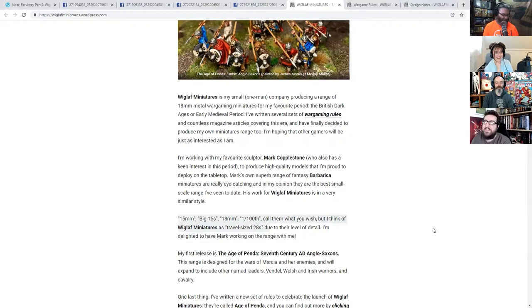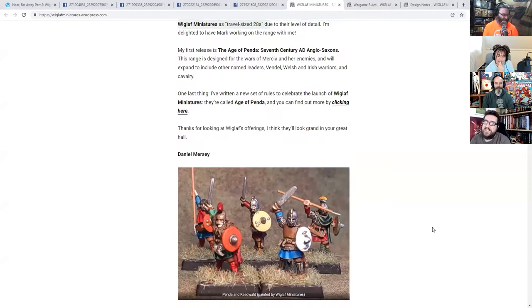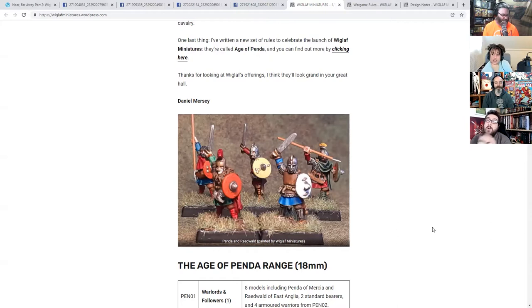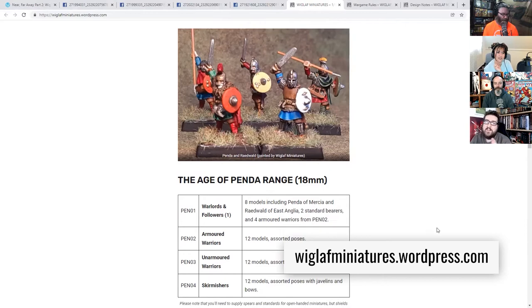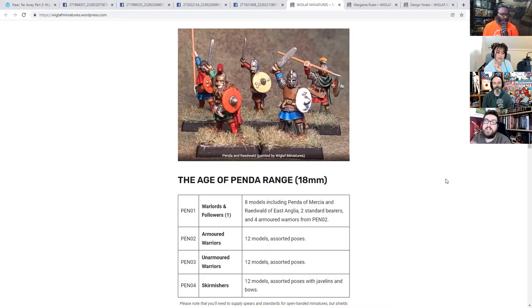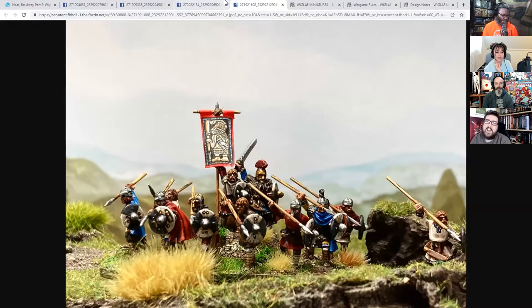The first range of miniatures is actually being produced alongside Mark Cobblestone of Cobblestone Castings. I actually painted up some of his Lord of the Rings-ish stuff — very cool. He's well known for his barbarian range and does lots of things in very different scales, but awesome miniatures. That talent has been translated into creating really awesome 18mm metal miniatures for building an army of Saxons.